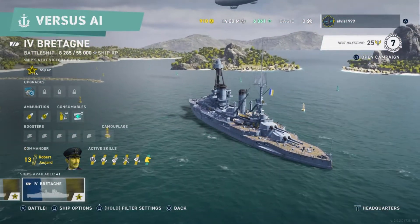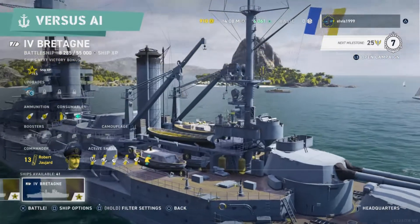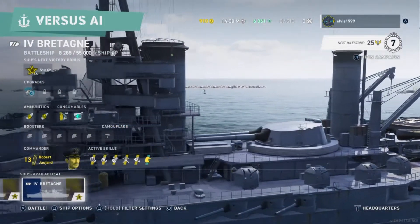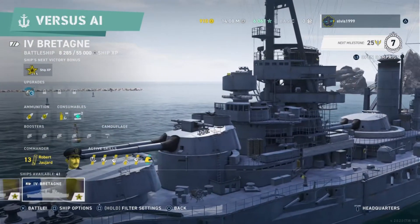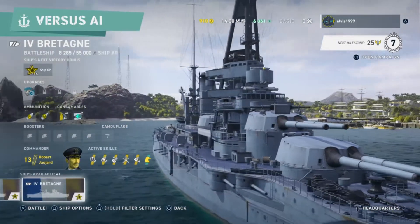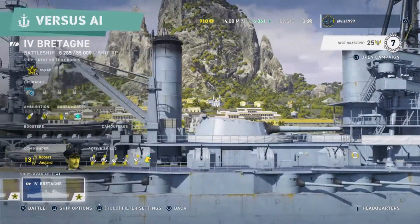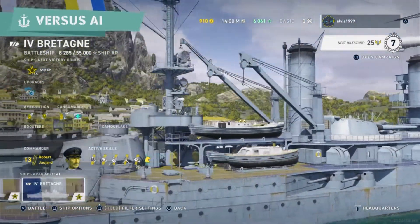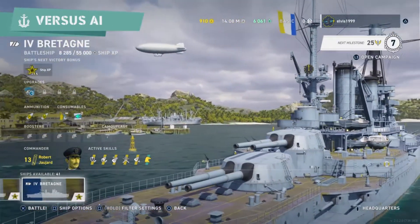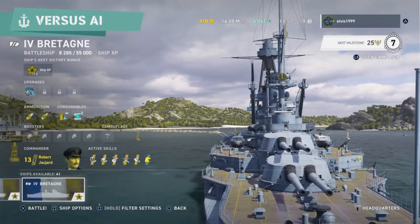Además, this boat displaced at full load 25,000 tons — a very heavy boat. Aesthetically it's very similar, as I said, to the Courbet. The length is 166m, the beam 26.9m, draft 9.8m. Propulsion with 4 propellers generating 29,000 horsepower and a speed of 20 knots. The Courbet did 21, so we're about the same. This ship had a crew of 1,133, between officers and sailors.